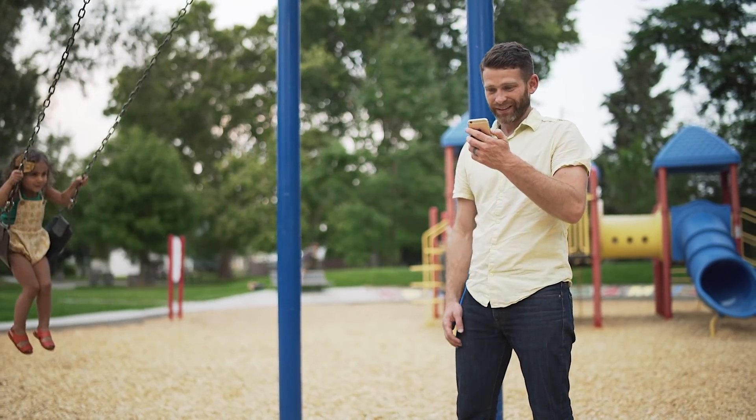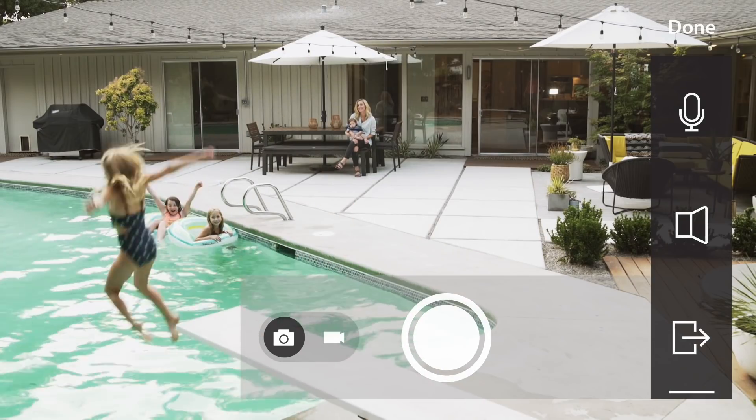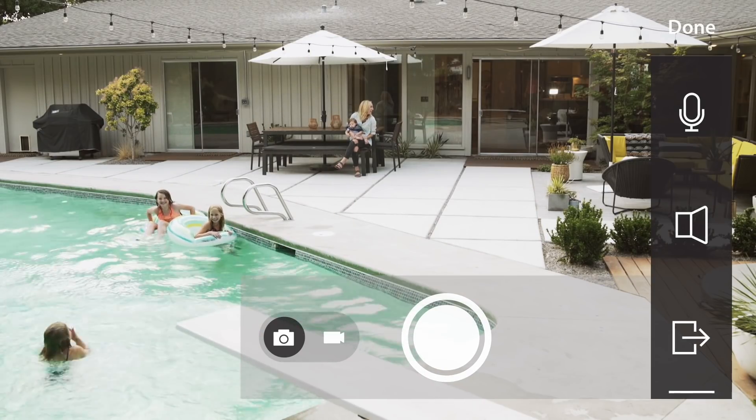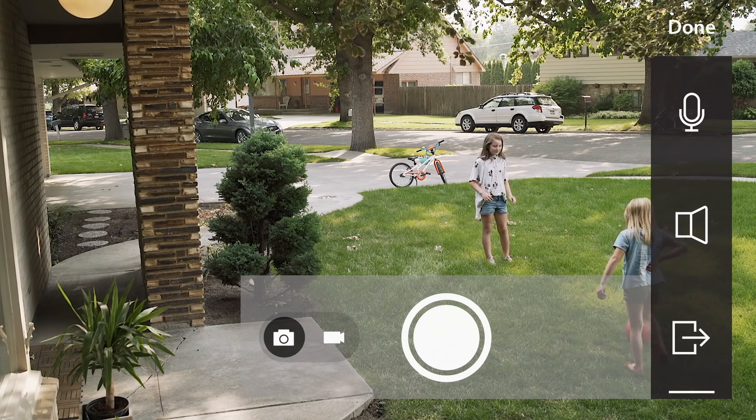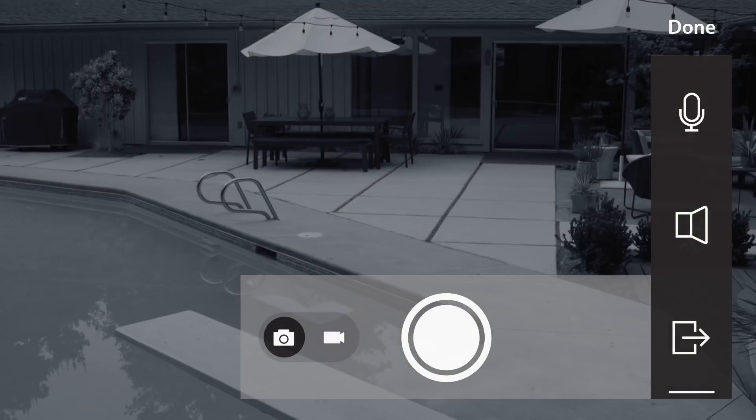Then when you're out, just open our app and in seconds you're connected with real-time video streaming to your mobile device. You'll have instant access to vibrant HD video during the day or night with our powerful night vision performance.